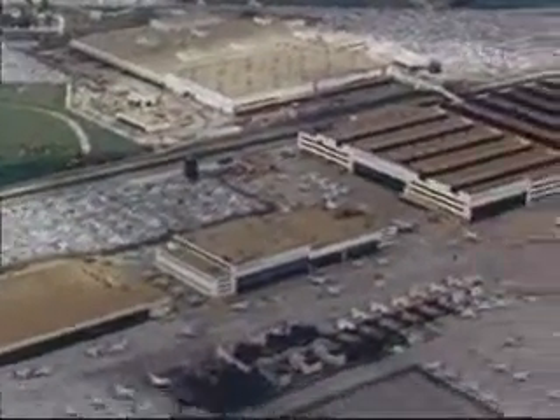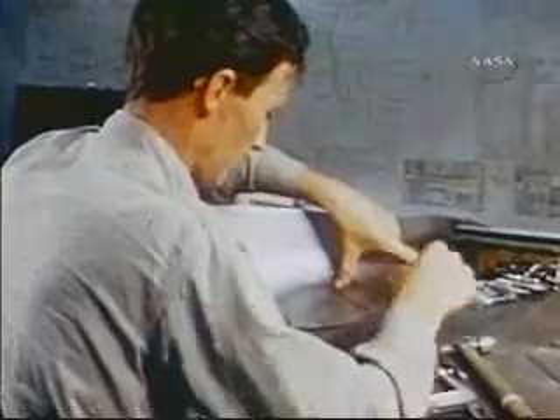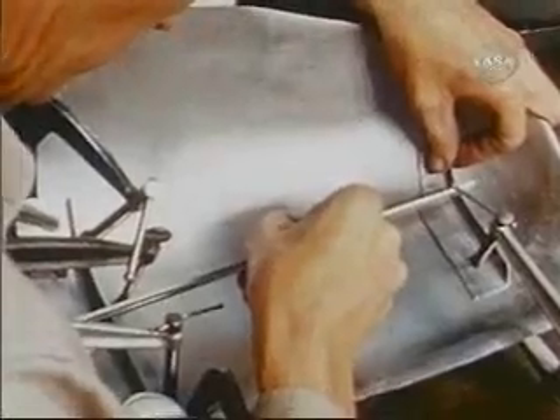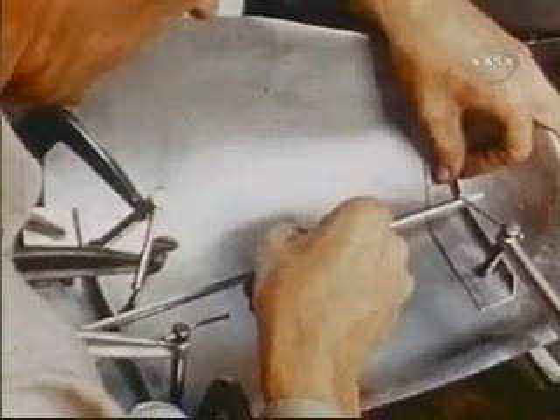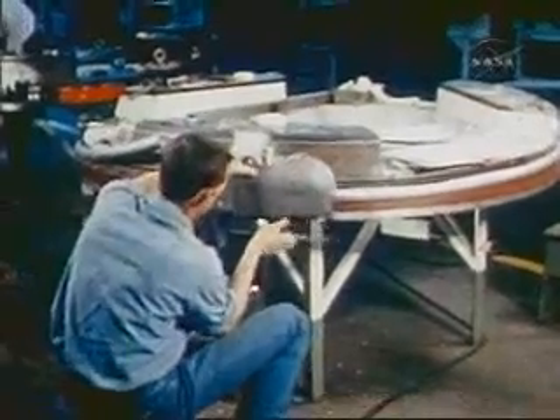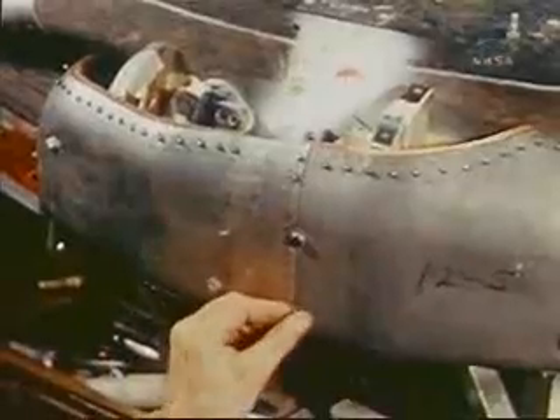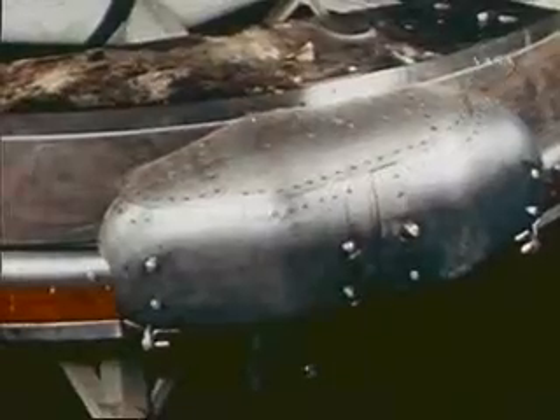At McDonnell Aircraft in St. Louis, the adapter ring fairing configuration was modified. Reducing its size improves the airflow around the spacecraft during powered flight. Components were fitted, welded, and riveted together. These sections were then carefully attached to the clamp ring fixture and labeled to ensure correct assembly.